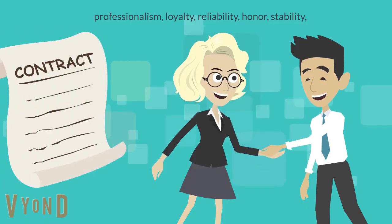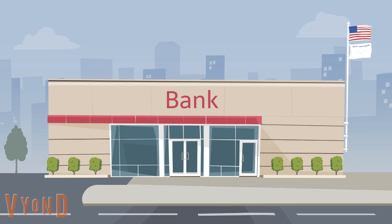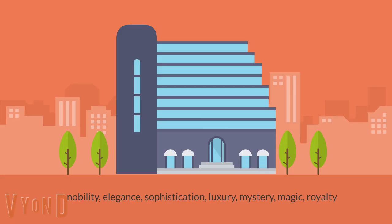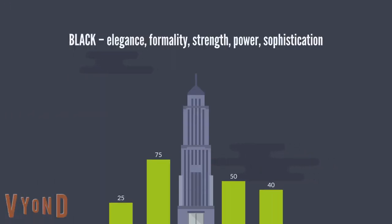Blue creates trust, professionalism, loyalty, reliability, honor, stability, and coldness — often seen in financial institutions such as banks and credit cards. Purple creates calmness, a sense of power, nobility, elegance, sophistication, luxury, mystery, magic, and royalty. Black evokes elegance, formality, strength, power, and sophistication.